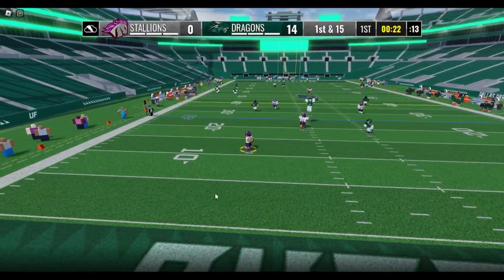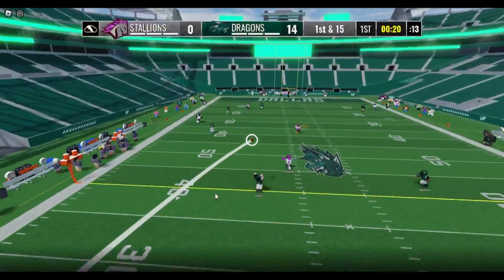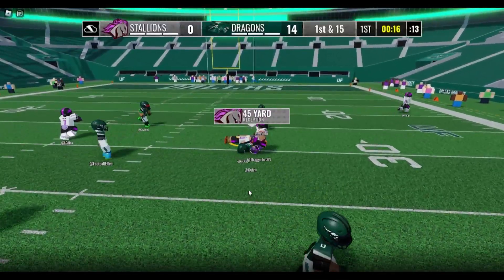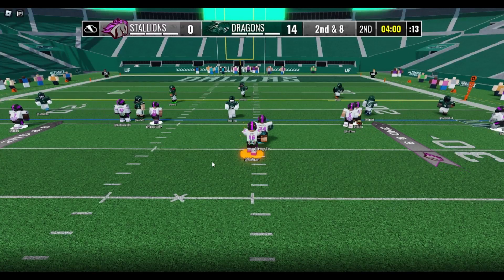Left side, Rowe now for Rowe. Rowe with 23 seconds, steps, throws down the middle of this one, caught. A beautiful pass there. Appears to be shotgun set in second and eight now from the 24-yard line.